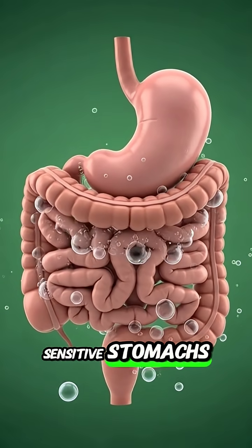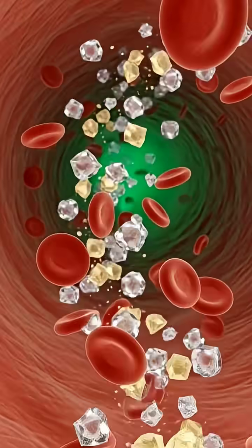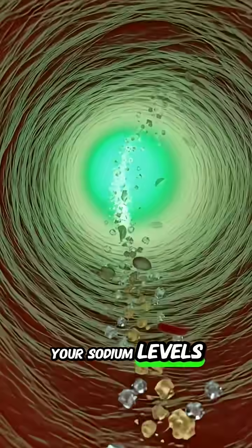For those with sensitive stomachs, the FODMAPs can cause bloating and gas. And rare cases of overconsumption can actually dilute your sodium levels.